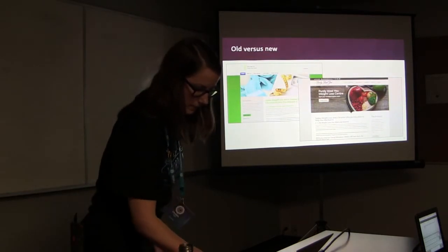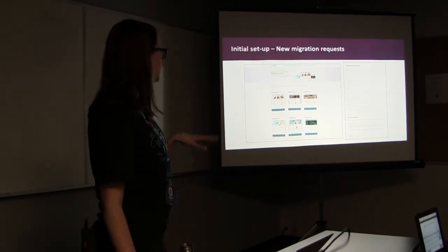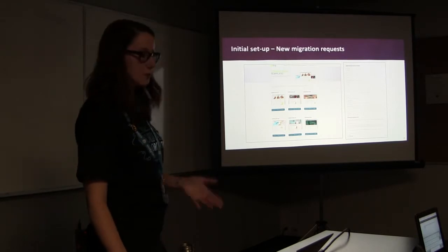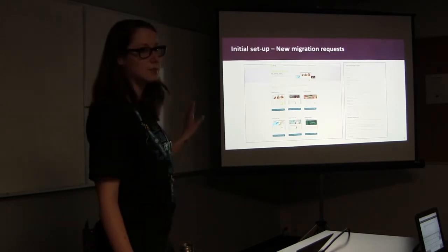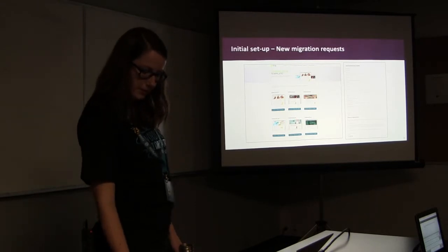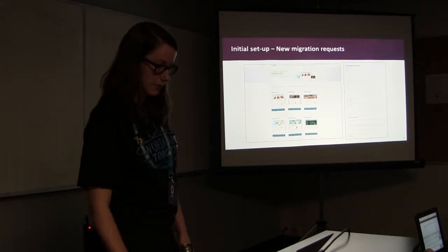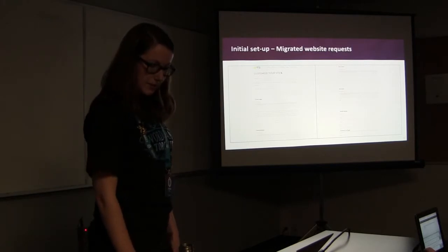For the initial setup, there was a registration form so clinics could submit their website addresses, a custom header image, and their web domain emails. These form results linked into our Zendesk ticketing system, which then emailed us the request. We started off with six templates, and there was also a terms of agreement section at the bottom of the registration form, which limited the number of updates and pages clinics could make per month, because we were a team of only two people.